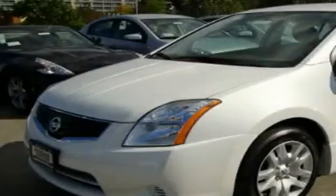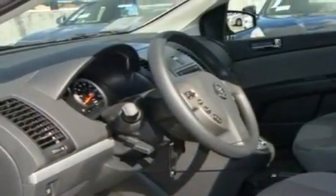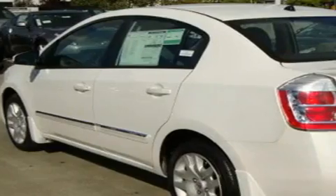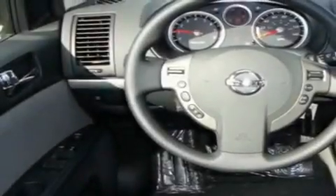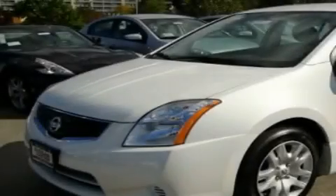This is a brand new 2011 Nissan Sentra. Its top features include steering wheel mounted controls, a rear window defroster, MP3 compatibility, a CD player, a traction control system, an anti-lock braking system, and cruise control. This automobile won't last long at this price. Call and arrange a test drive now.